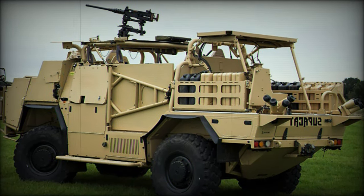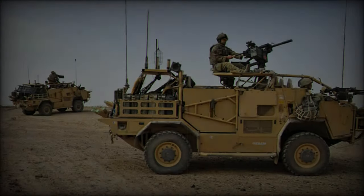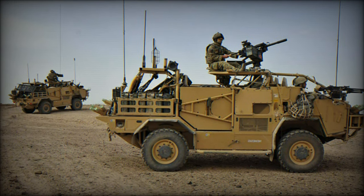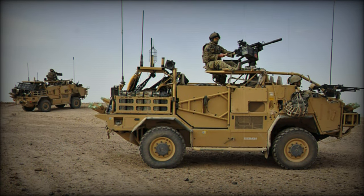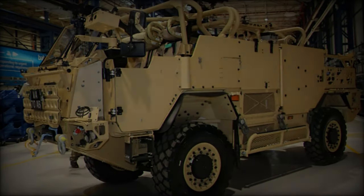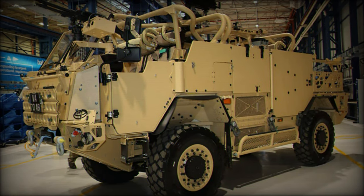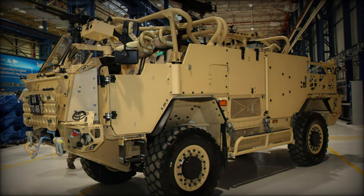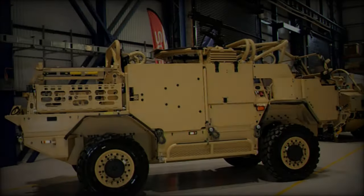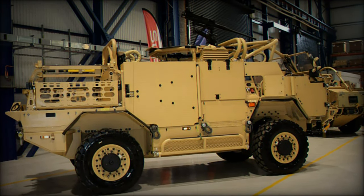The Jackal 3 HMT Extenda MK3 represents over a decade of development by Supacat, offering significant improvements over its predecessor, the Jackal 2. Enhanced crew protection, increased load capacity, and modularity make the vehicle a robust solution for modern combat needs. Its transformation from a 4x4 to a 6-wheel drive vehicle not only doubles its carrying capacity but also provides greater flexibility for different mission requirements.